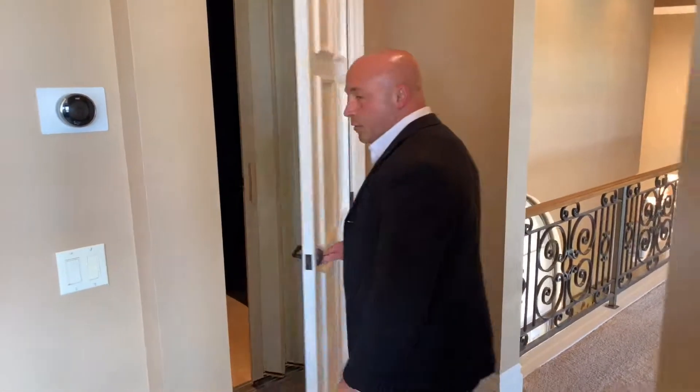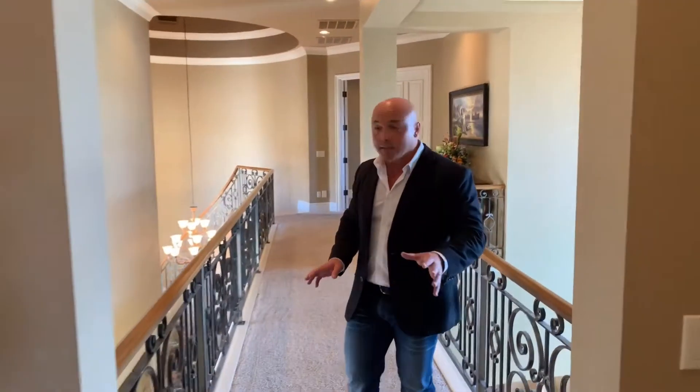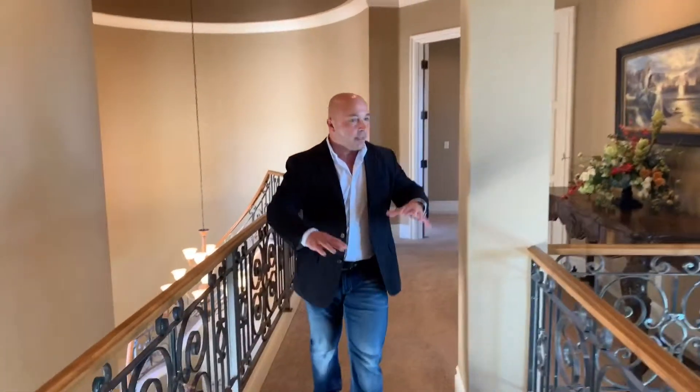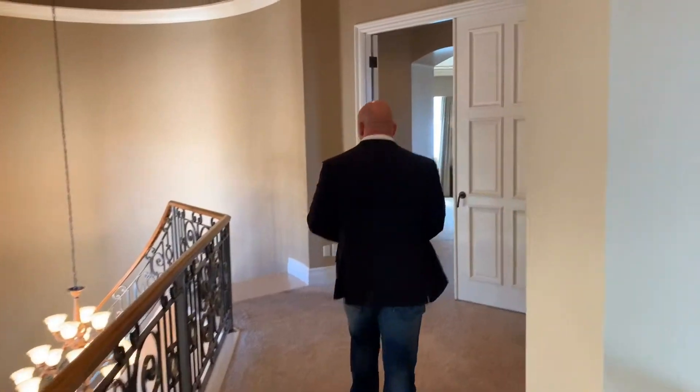All right guys, let me take you down to another great feature of this home — the Master Bedroom. I love this Master Bedroom because the Master Bath itself feels like a spa when you walk into it. Great walkway here, with nice views of the strip as you look out the windows.